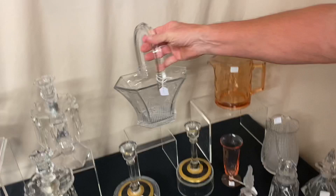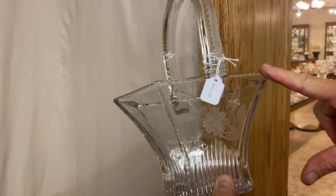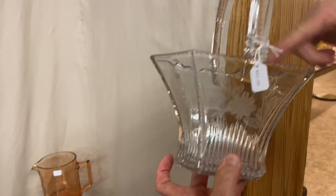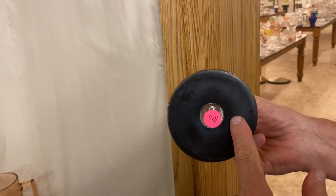Here's a Picket Fence basket — look at the cutting, very pretty. It's $65. Cut going up every panel, cut going around the sides, and even cut going over the top of the handle. Marked in the center of the bottom. Next, a pair of Centennial 7-inch candle holders — marked right there, with a very nice gold and black decoration on the bottom, $25 for the pair.